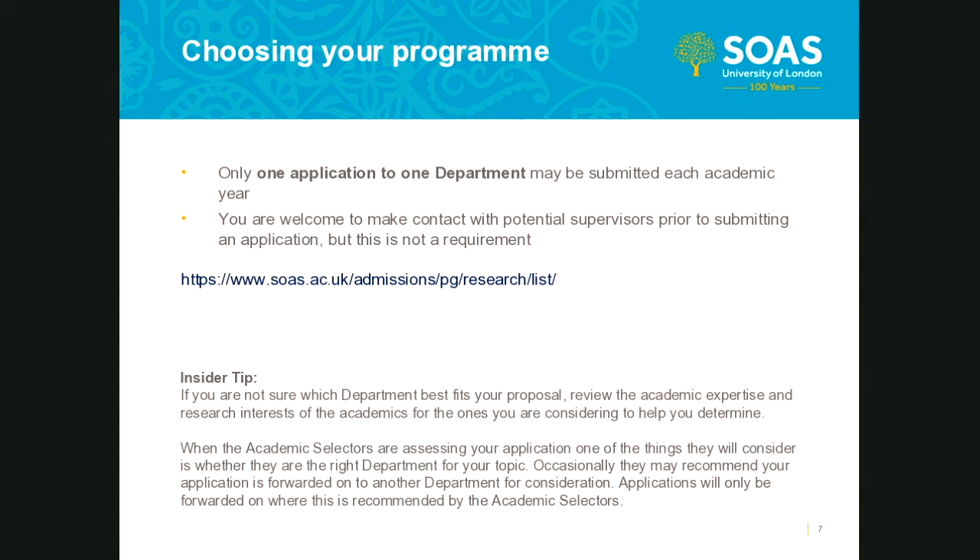At SOAS, we welcome applications for interdisciplinary research, but only one application to one department may be submitted each academic year. Submission of multiple applications will result in their withdrawal and may delay the processing of your chosen application. You are welcome to make contact with a potential supervisor to request feedback on your proposal; however, this is not a requirement of the application process. Any informal expression of interest does not guarantee a formal offer will be made, or that your proposed supervisor will be the academic you have been in touch with.